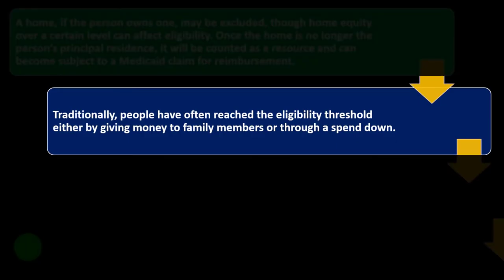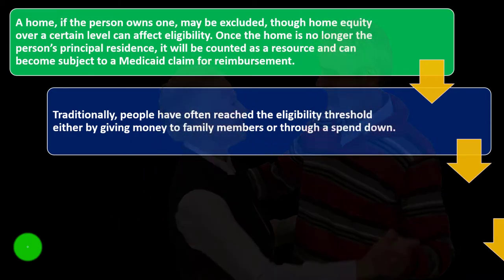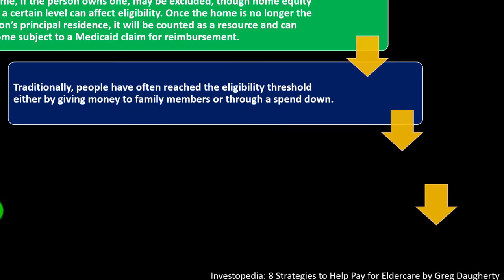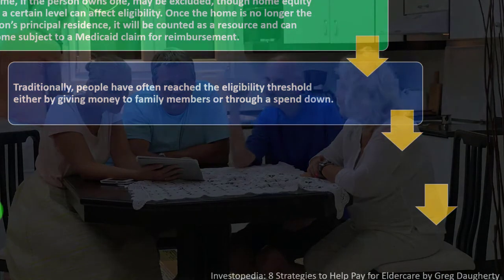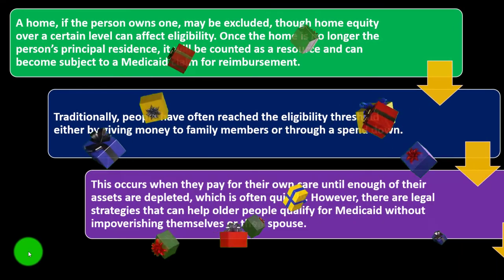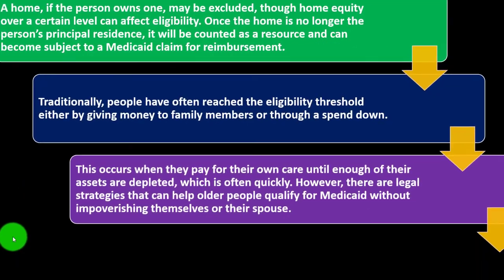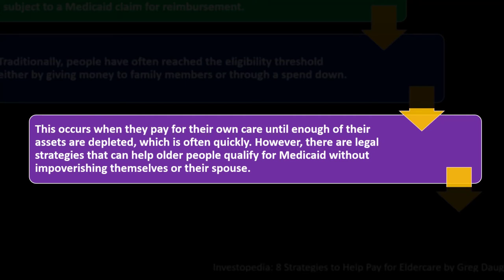Traditionally, people have often reached the Medicaid eligibility threshold either by giving money to family members or through a spend down — paying their own care until enough assets are depleted. However, there are legal strategies that can help older people qualify for Medicaid without impoverishing themselves or their spouse. Though the rules are complex and vary by state, the services of a knowledgeable lawyer are essential.